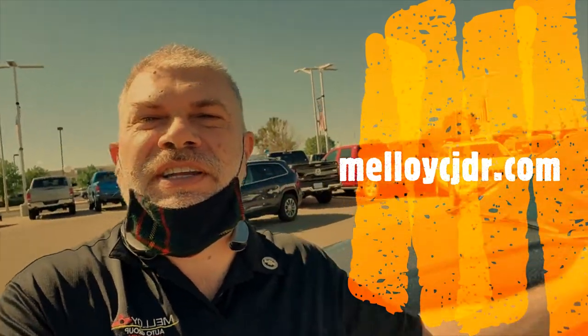Good morning. This is Dennis here at Malloy Chrysler Jeep Dodge Ram in Los Lunas, New Mexico, just a few minutes south of Albuquerque, where we are packed with inventory including this vehicle that we are going to look at today. This is a 2020 Jeep Cherokee Trailhawk Edition, loaded with features, and we are going to take a look at it. Let's go!